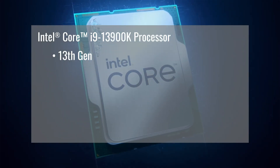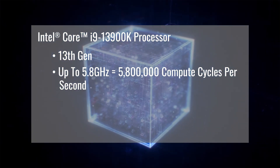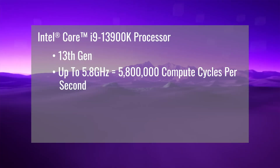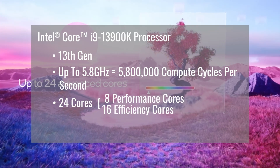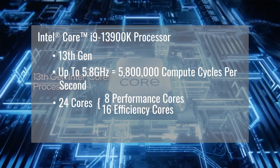The i9 is the 13th gen chip from Intel. It runs at up to 5.8 gigahertz — that's 5.8 million compute cycles every second, which is fast. It has 24 cores: eight of those are performance cores and 16 are efficiency cores, but I'm not really going to get into what all that means today because I don't want your heads to explode, and frankly I don't want mine to either.